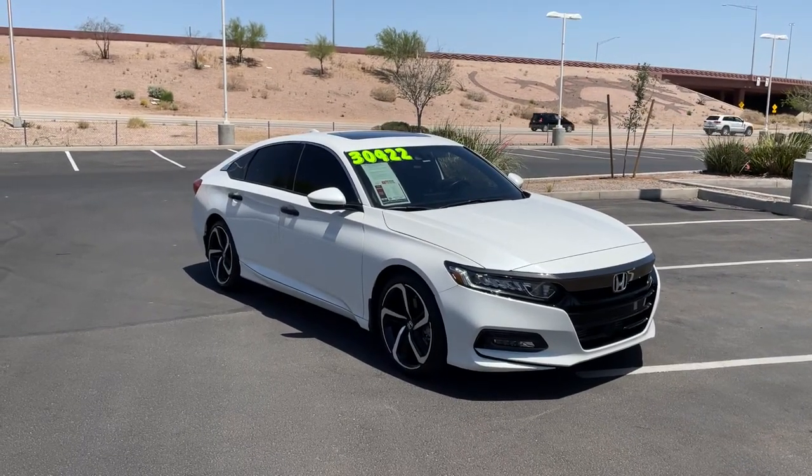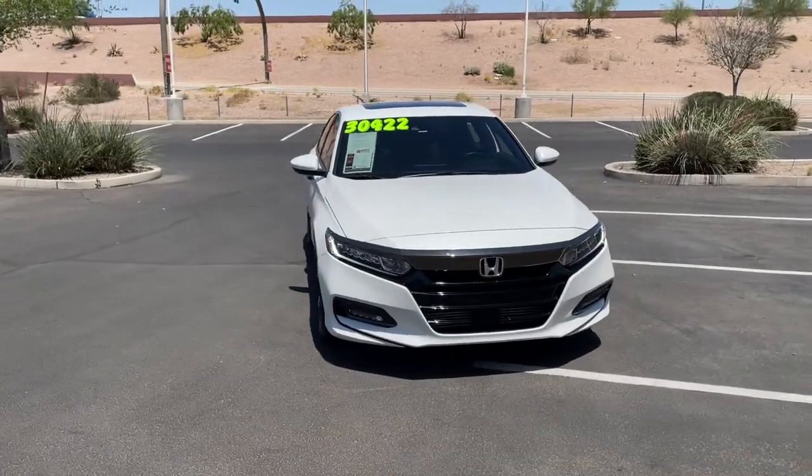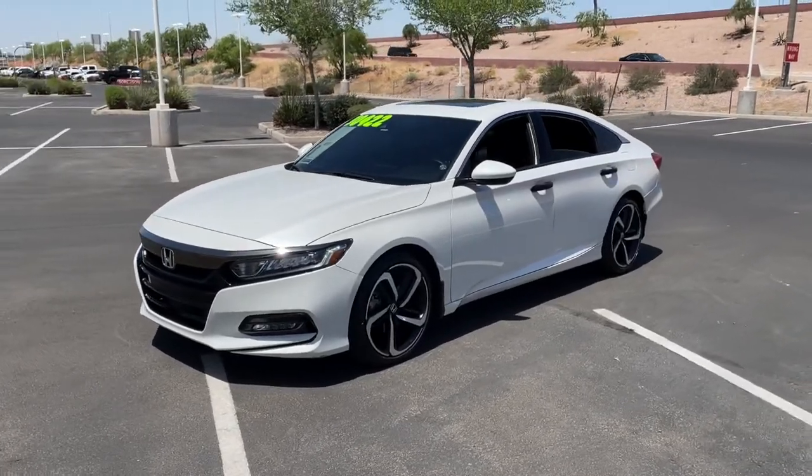Here is a wonderful 2020 Honda Accord. With less than 30,000 miles on the odometer, this vehicle provides excellent value. Prepare to be amazed by the Accord.